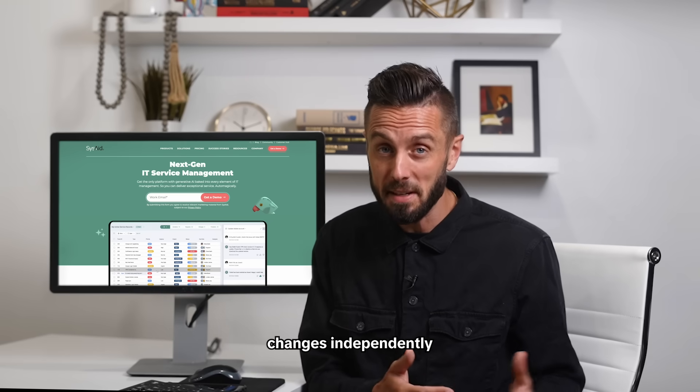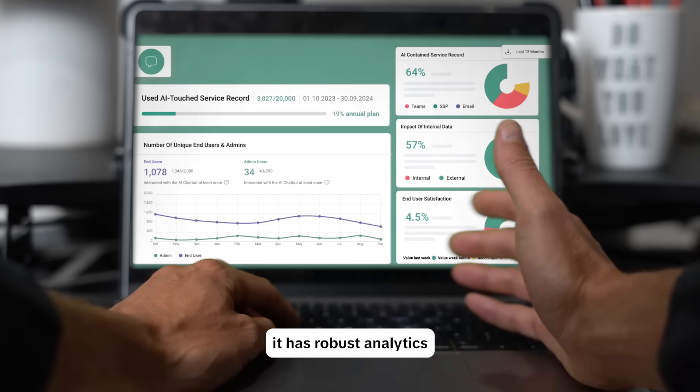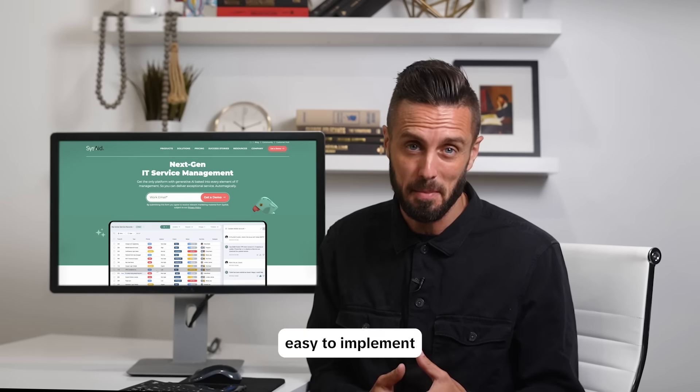It makes system changes independently, with no coding or bringing in experts to make changes. It has robust analytics, which was super important to the CIO. And the best part is, it was so easy to implement.